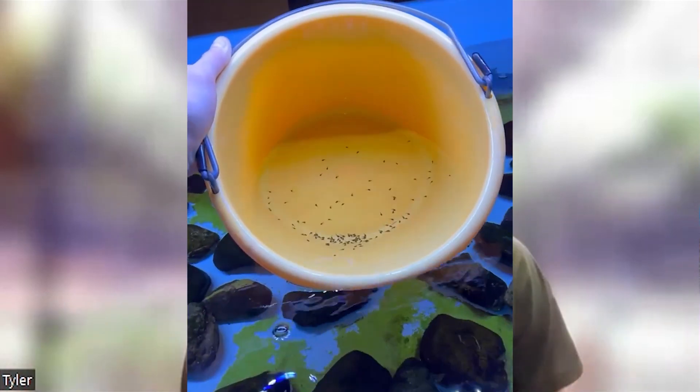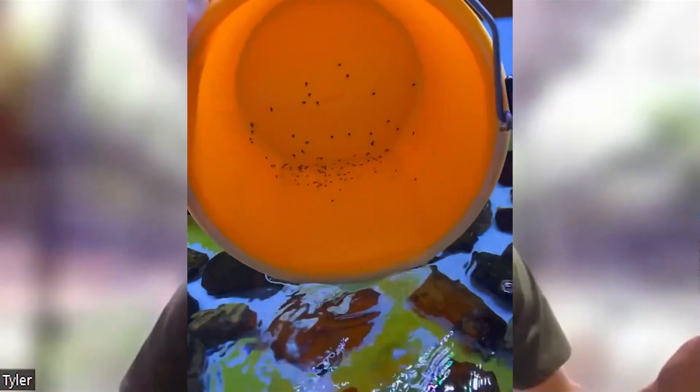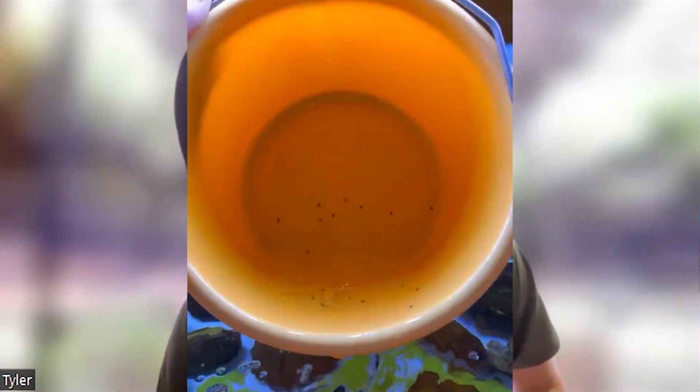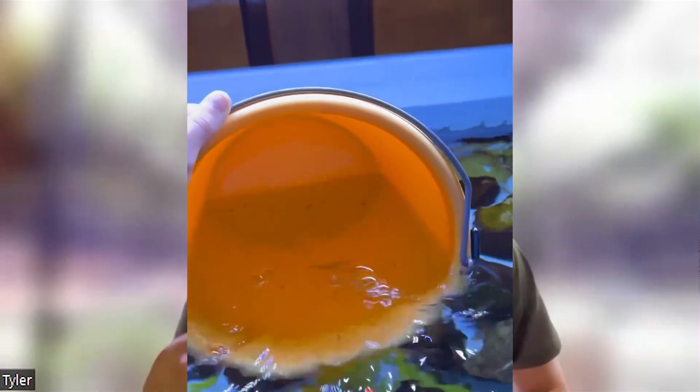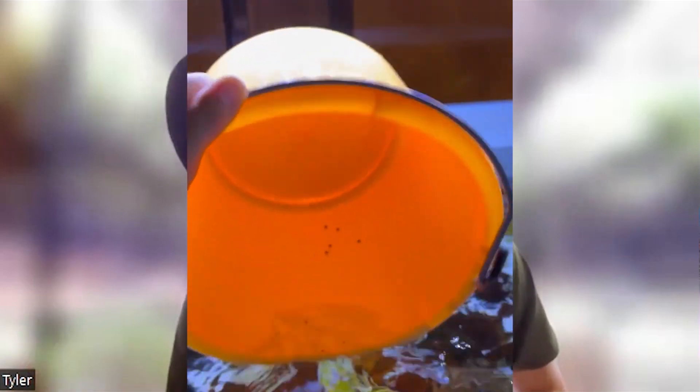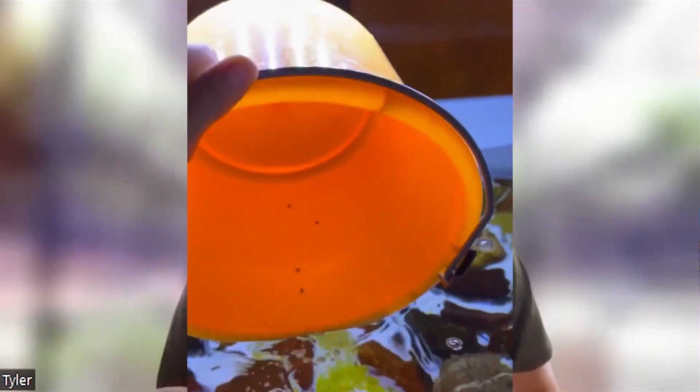So I have a 180-gallon tadpole tank. It's very intimidating and very fast flowing — three feet wide and almost eight feet long, uncovered. When they began to metamorphosize, it happened incredibly fast. Overnight, they just started climbing out everywhere. I didn't anticipate it happening that fast. I assumed they'd pop their legs, I'd see them, and I could take them right out.